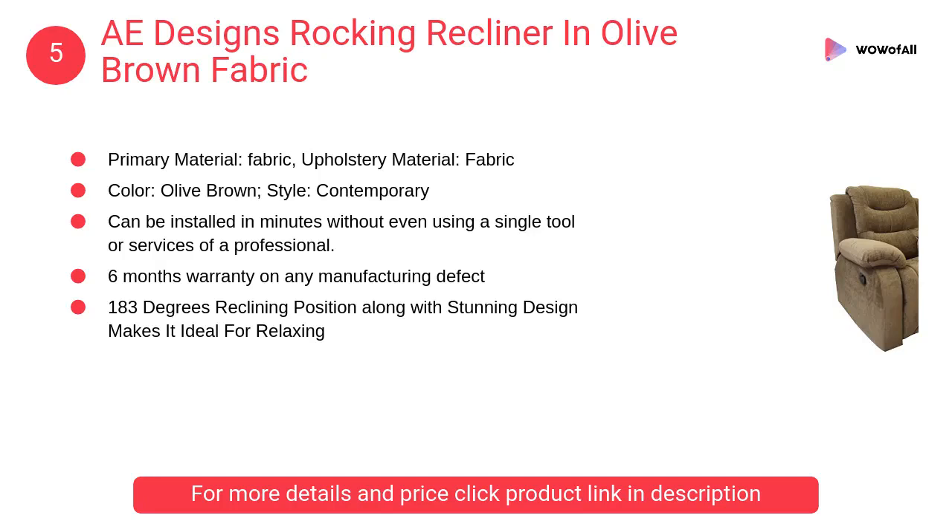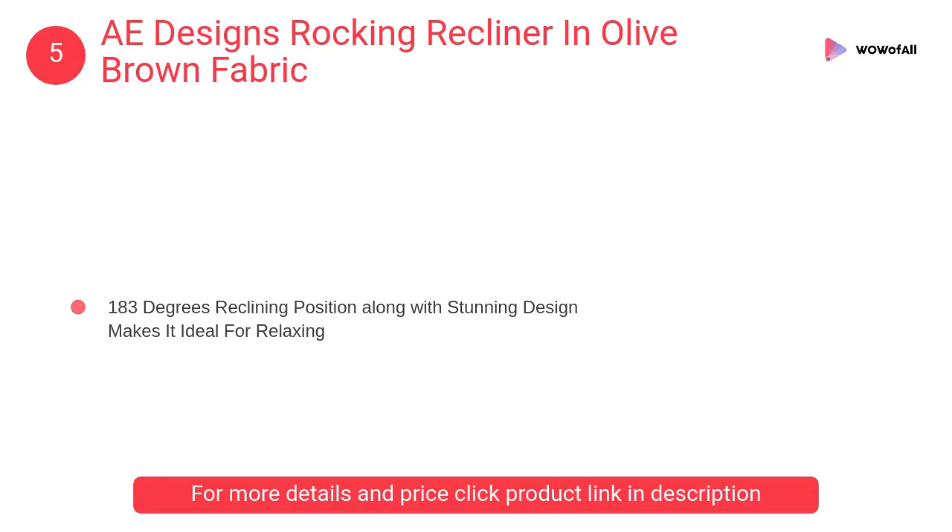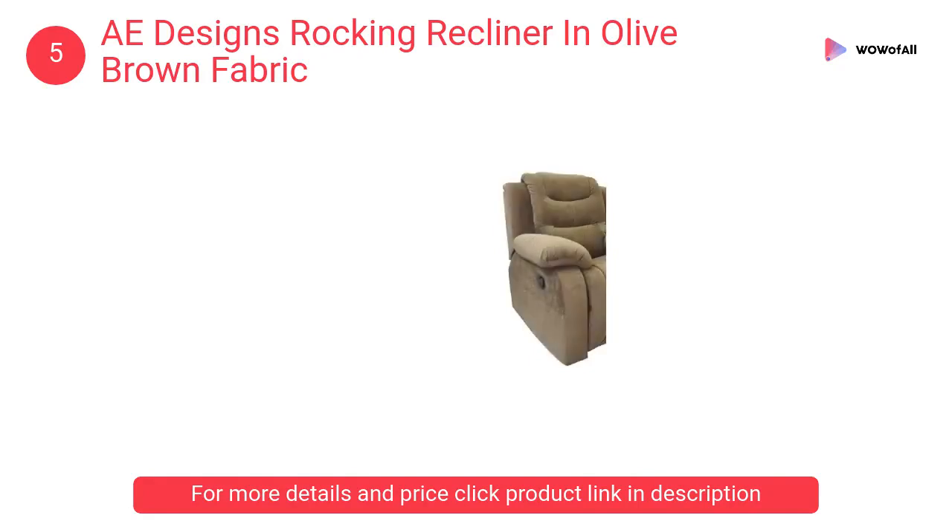At number 5: A Designs rocking recliner in olive brown fabric. It can be installed in minutes without even using a single tool or the services of a professional. An installation manual is provided along with the product.